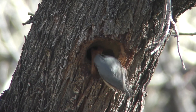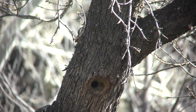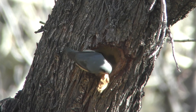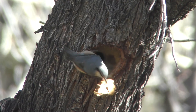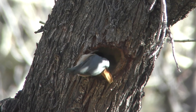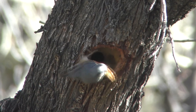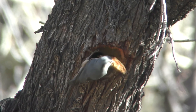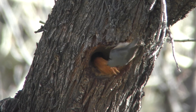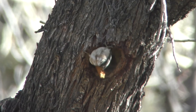The construction of the nest is an arduous process that takes them quite a few days. Sometimes they do not calculate the size of the pieces of wood well. Nevertheless, the bird turns them every way it can to see if they will fit through the hole.